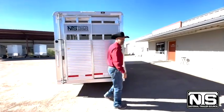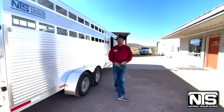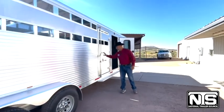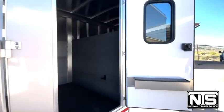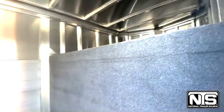You do have a loading light inside, 15-inch steel wheels on this trailer, and an escape door up front. As you peek inside, you'll see this has the tack room with a carpeted wall, rubber mats in there, and if you choose to add saddle racks you can do that.